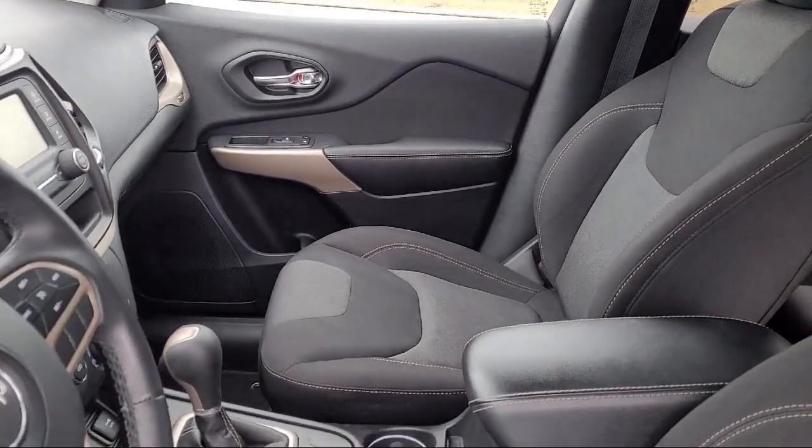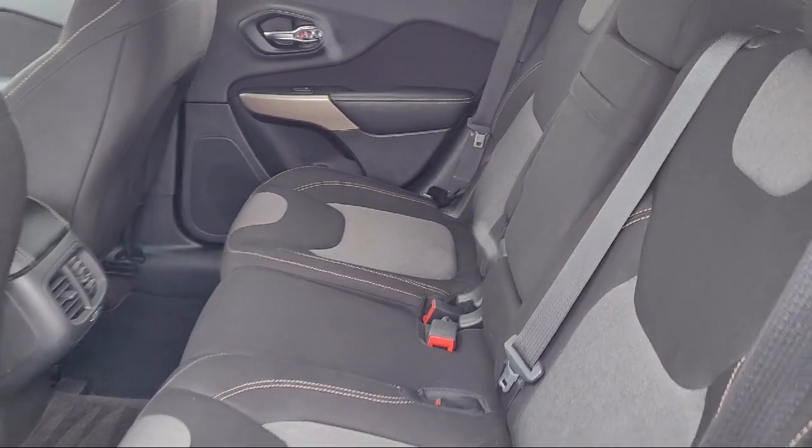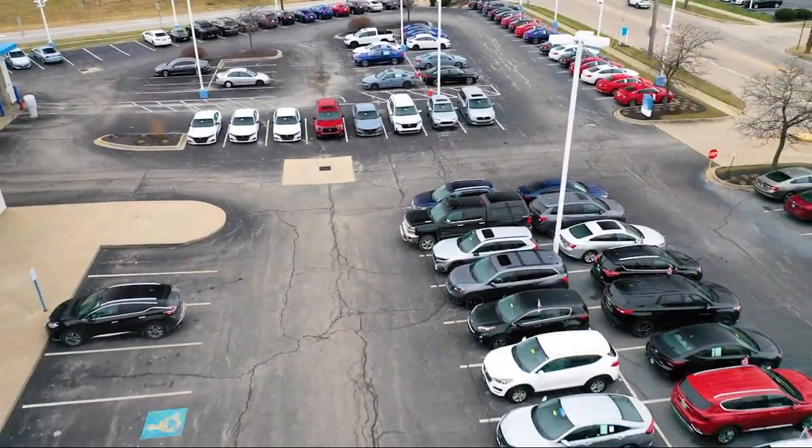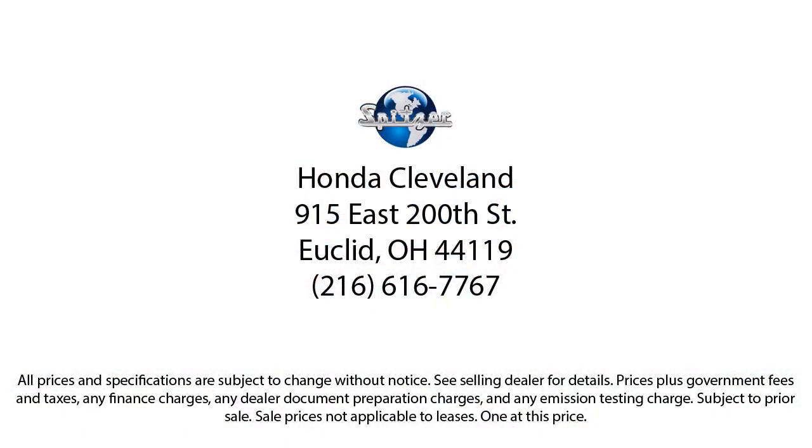Saving you more since 1904, the Spitzer family of dealerships is proud to provide our friends and neighbors with the best purchasing and owning experience in Ohio. We have a friendly staff and provide a fun atmosphere for our guests and we offer the best value for the lowest price. So give us a call or stop by Spitzer Honda of Cleveland today, where our world revolves around you.